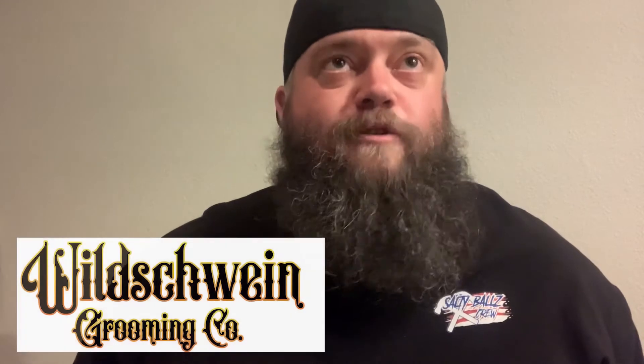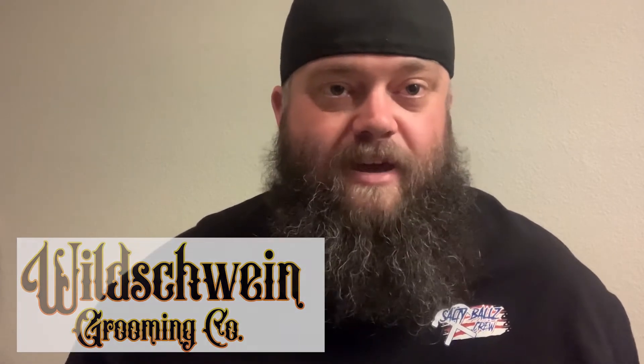What's up guys? It's Chris from Beer Soaked Beard Reviews. We're doing another unboxing today. This unboxing is from Wild Schwein Grooming — a tongue twister sometimes to say. They're out of the high desert in Southern California, the Victorville, Phelan area.